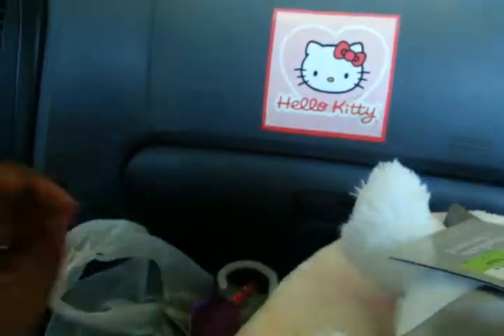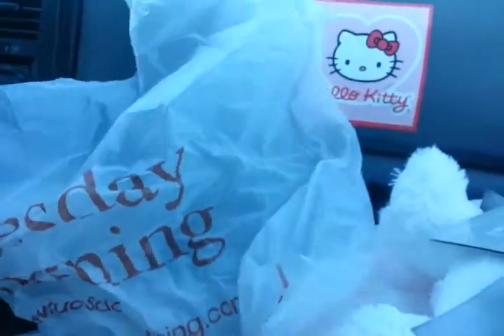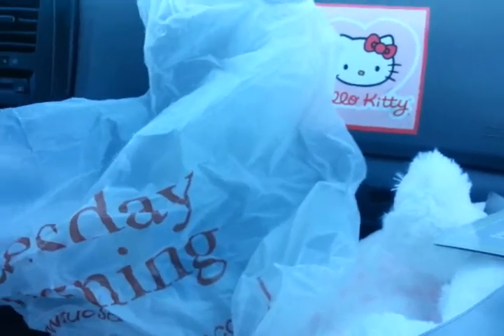So that's my haul that I got from Tuesday Morning. I hope you guys enjoyed, and I'm going to continue having an outing with my hubby. Oh, we're going to Walmart now. Love you guys, and talk to you guys soon. Bye!